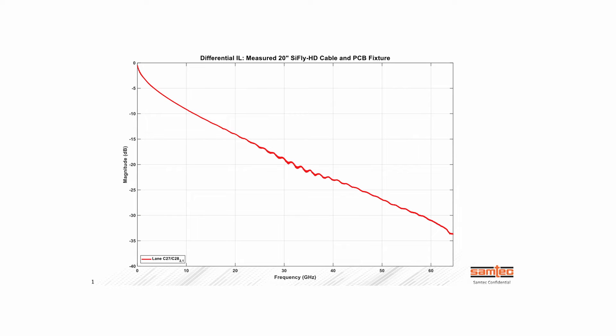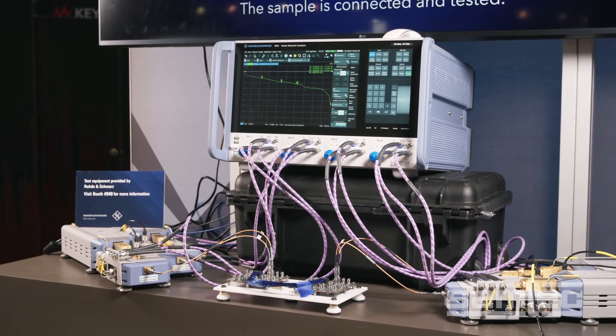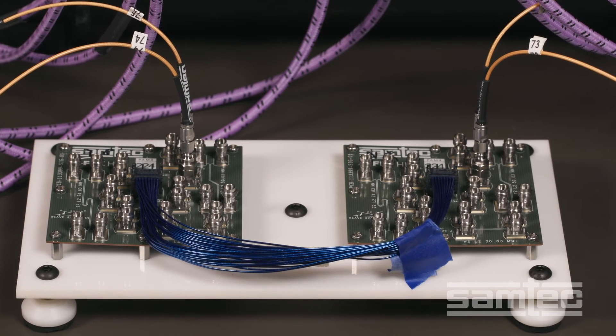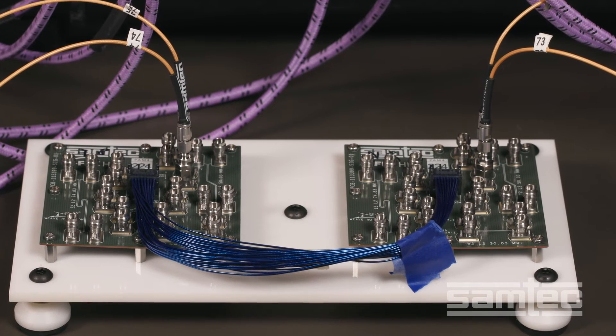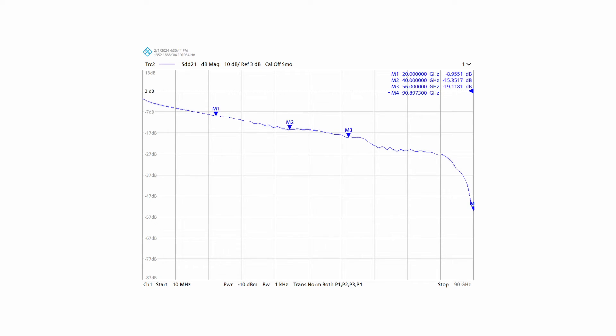The loss attributed to the Samtech cable assembly and two characterization boards is 29 dB. This next 224 gigabits per second demonstration includes a Rohde & Schwarz ZVA110 VNA. The VNA measures the insertion loss and return loss of the Samtech SciFly HD cable assembly up to 110 GHz. The loss is flat until 80 GHz and there's no suck-out.